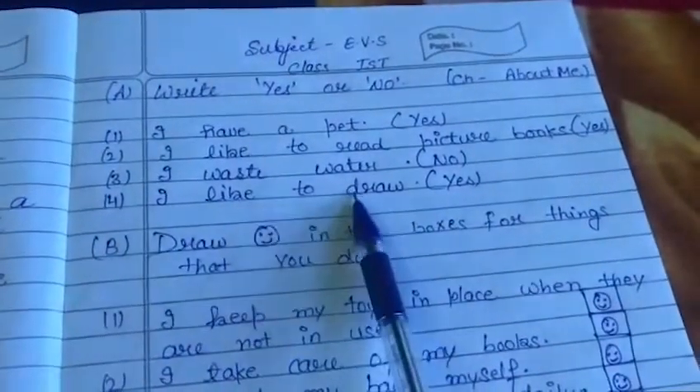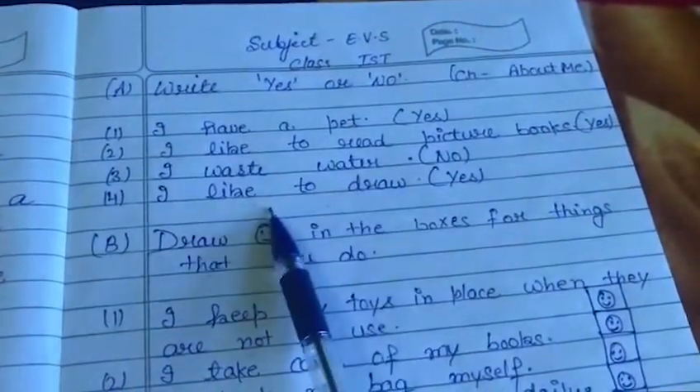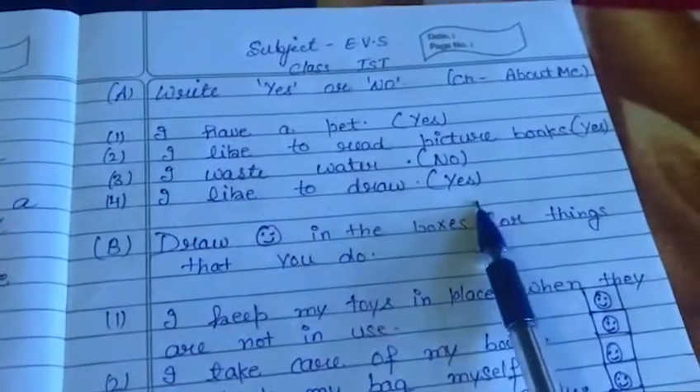Next, fourth: I like to draw. Every student likes drawing, so write here Yes.